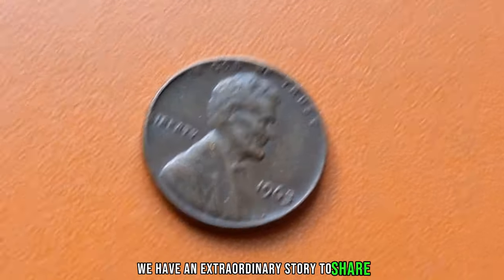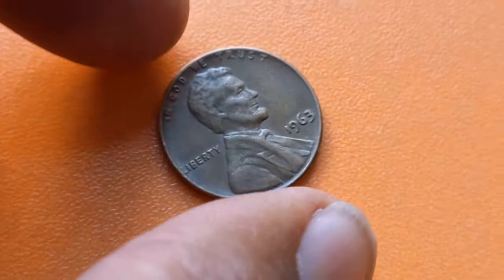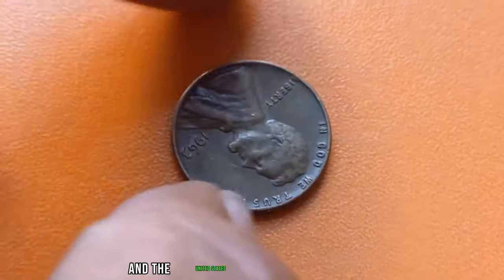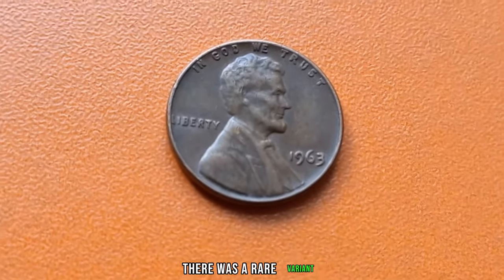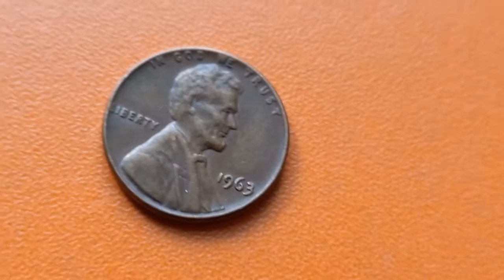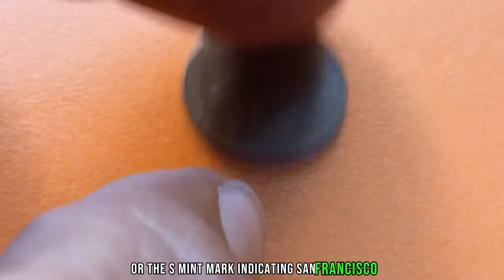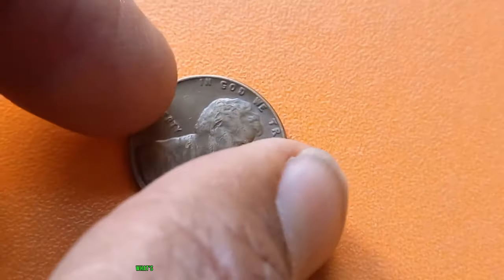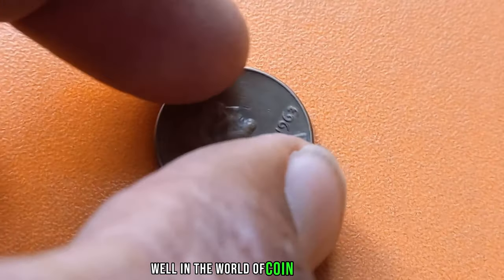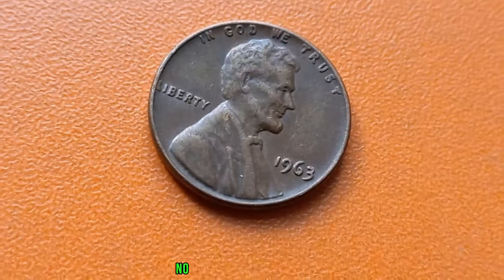We have an extraordinary story to share about a humble coin that turned out to be worth a fortune. We're talking about the 1963 no-mint mark Lincoln penny. The year was 1963, and the United States Mint was in full swing, producing millions of pennies as usual. However, among these coins, there was a rare variant — the 1963 no-mint mark Lincoln penny. This coin was supposed to have the D-mint mark, indicating it was minted in Denver, or the S-mint mark, indicating San Francisco. But somehow, some of these pennies slipped through the cracks without any mint mark at all. In the world of coin collecting, even the smallest anomaly can make a coin extremely valuable, and that's exactly the case with the 1963 no-mint mark Lincoln penny.